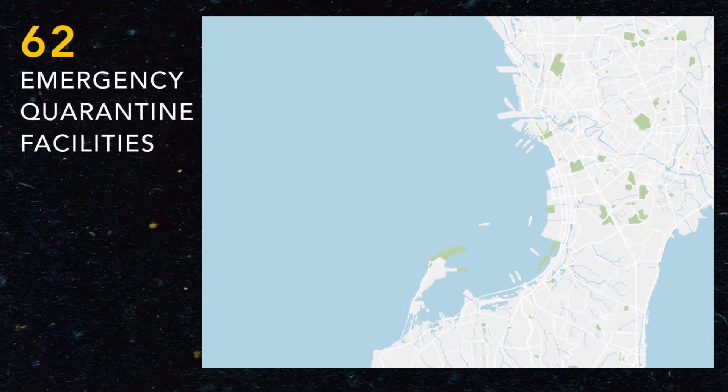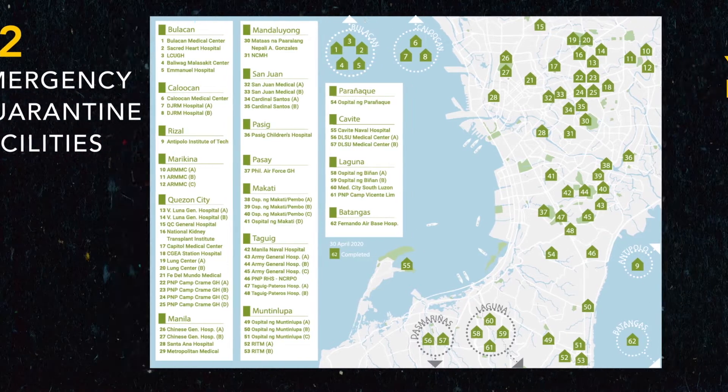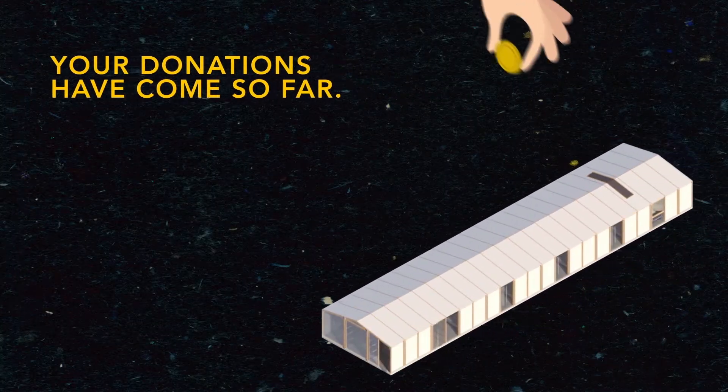Today, we have built 62 emergency quarantine facilities. Your donations have come so far, but the work is not yet done.